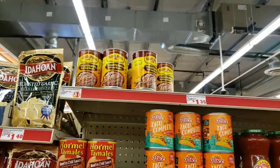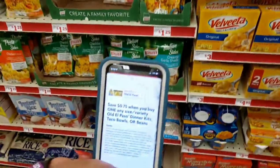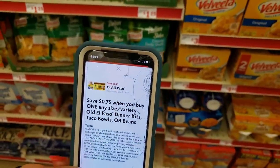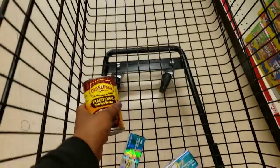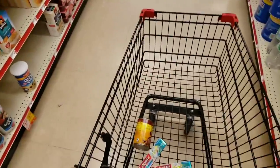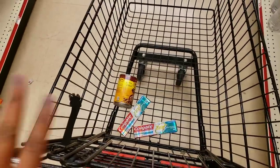The next item is Old El Paso refried beans. They're only a dollar and we have a smart coupon for 75 cents off when you buy one. The coupon takes off 75 cents, so we'll pay just 25 cents for this can — a pretty good deal. Looks like tacos and nachos tonight! So if you're doing this deal with me, you should have two Colgate Total Toothpaste and one can of refried beans.